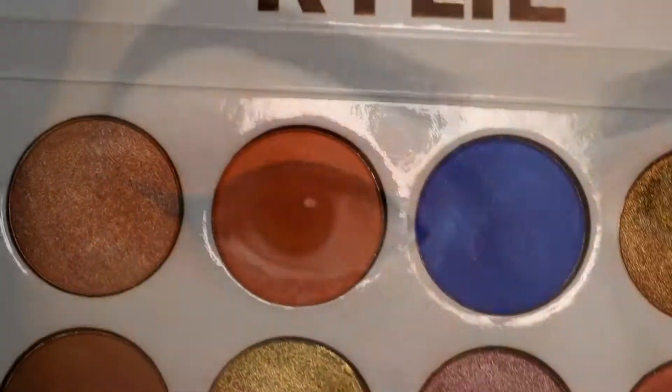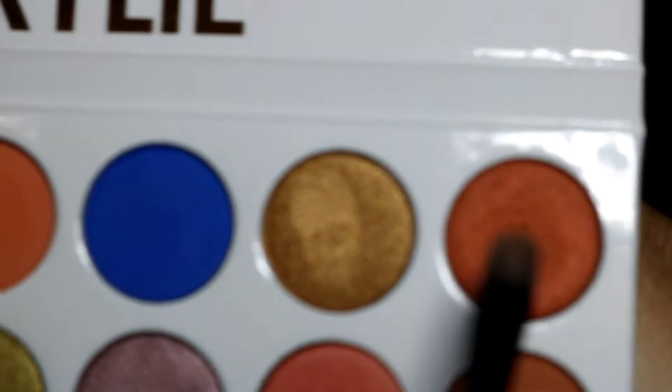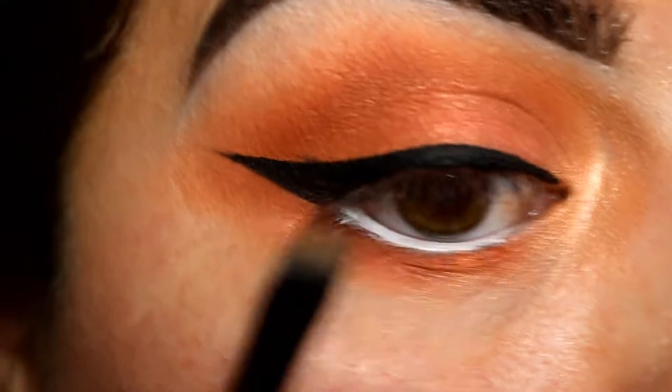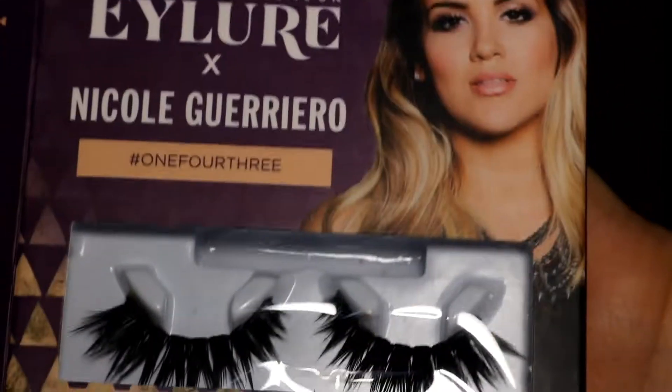For my bottom lashes I'm gonna apply Peachy, and on top of that I'm gonna apply Duke. For lashes I'm gonna use a new eyeliner in collaboration with Nicole Guerrero — Lashes Peaches in 143.